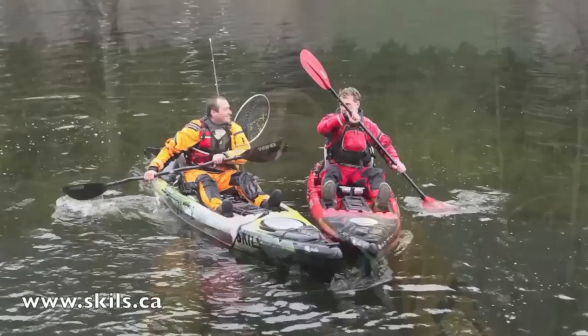This rescue is very quick and highly effective, but you need somebody else with you. That just reinforces the value of having a paddling partner.